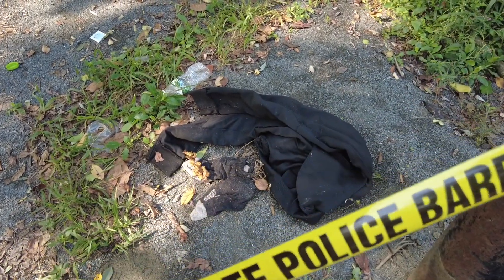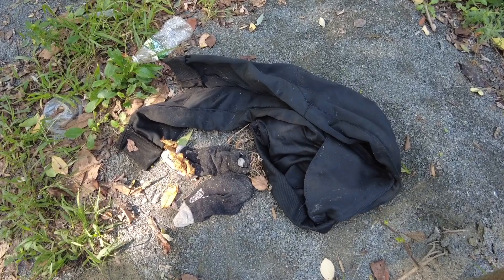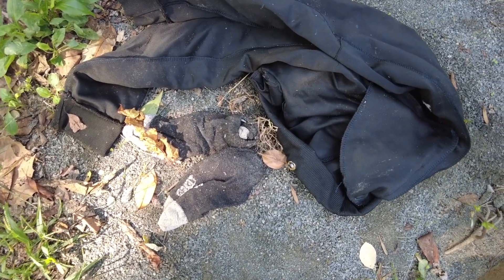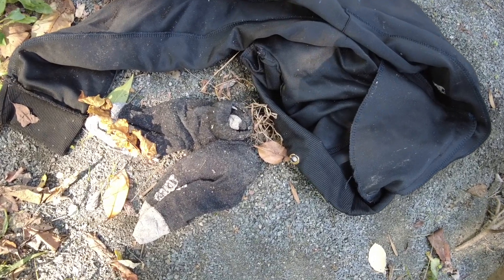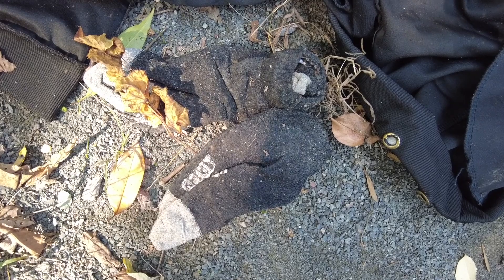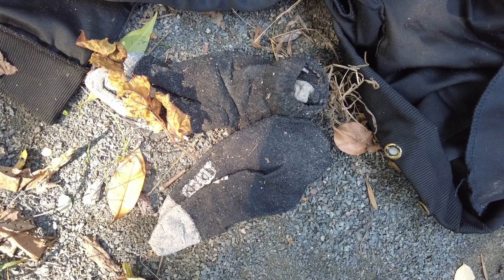While I was conducting my walkthrough, I noticed some items of clothing that we all determined were out of place, and that was an item of interest. So right off the bat, I collected those and determined that these were suitable to be run on our Rapid DNA machine.